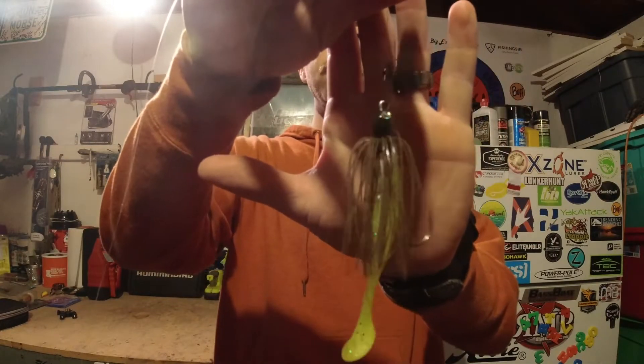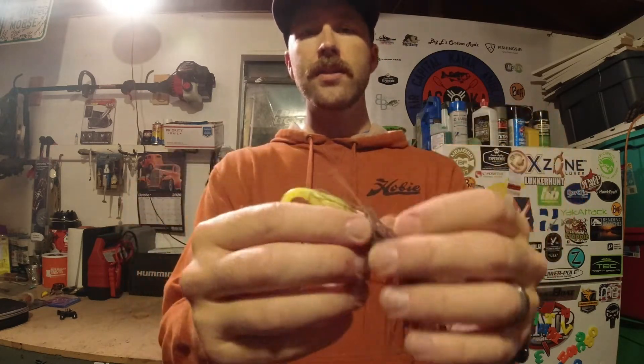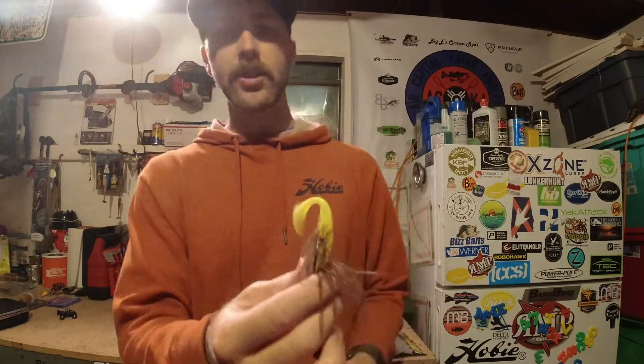I caught that largemouth on the Strike King Thunder Cricket — the half ounce green pumpkin. The trailer I used was a four-inch Walleye Assassin in some sort of chartreuse color. I chose this because I wanted something that was going to give off a little less vibration than maybe a standard KVD-style bait. I like fishing a chatterbait. I'm pretty sure I just threw this thing right in the fish's face — I saw some topwater commotion, threw it over, and he hit it.